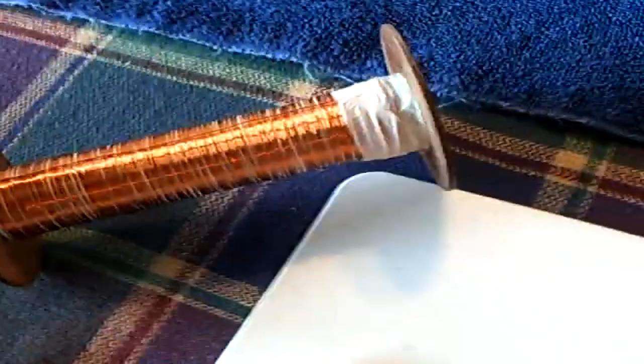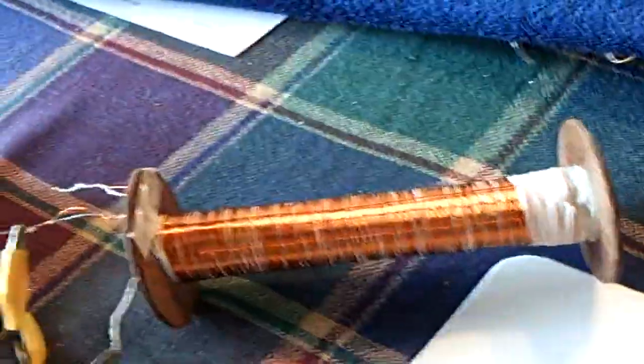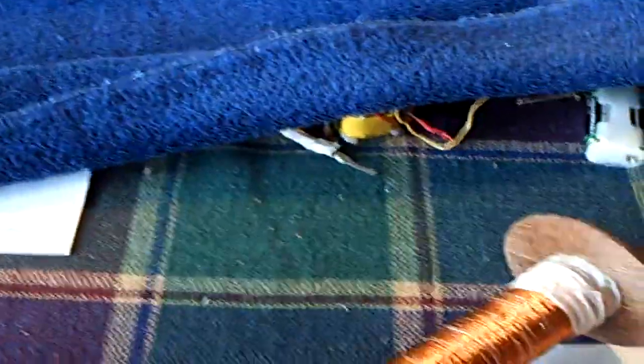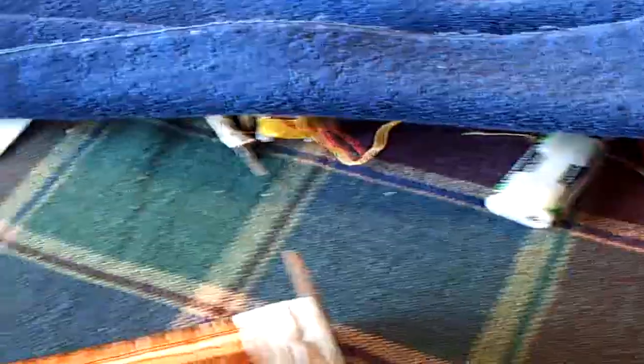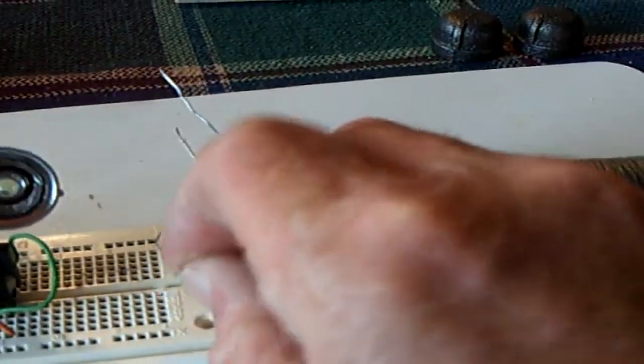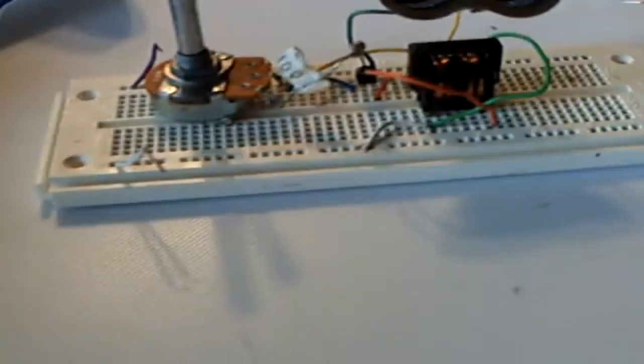Furthermore, the potential for improvement and scalability of Stubblefield's invention is substantial. Researchers and engineers can explore methods to optimize the design of the voltaic couple, enhance the efficiency of the magnetic field generation, and reduce internal resistance. Advances in material science and electrical engineering could lead to the development of more efficient and powerful Earth batteries, capable of generating higher voltages and currents.